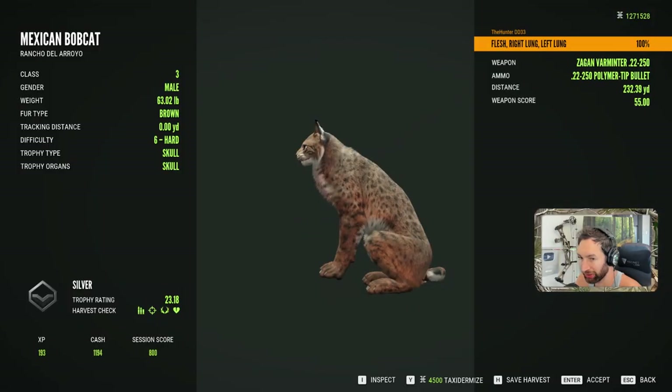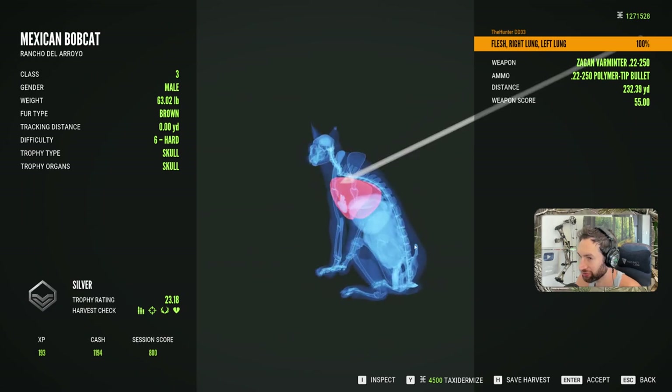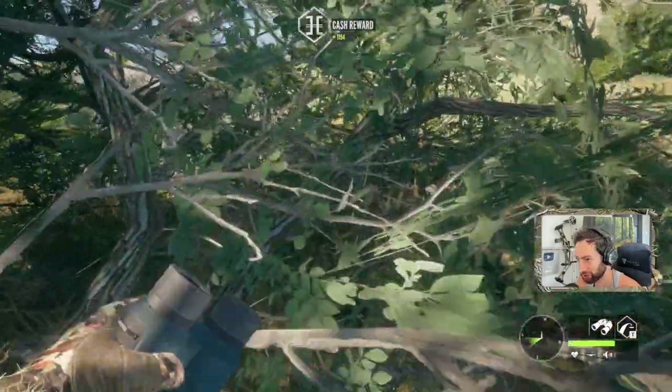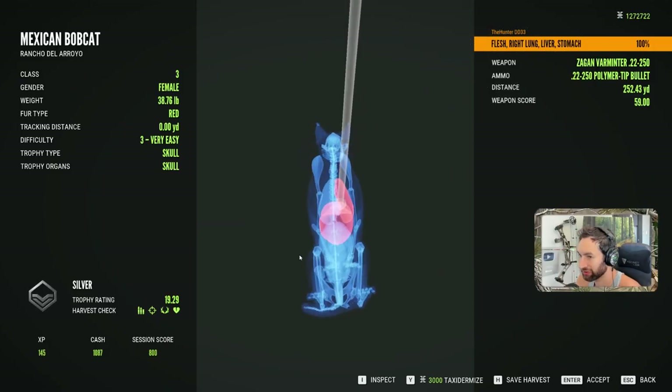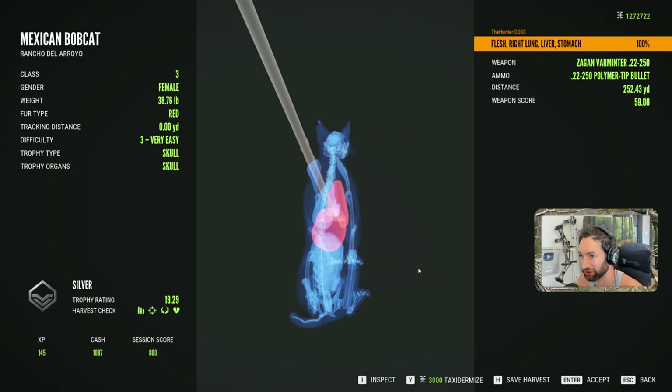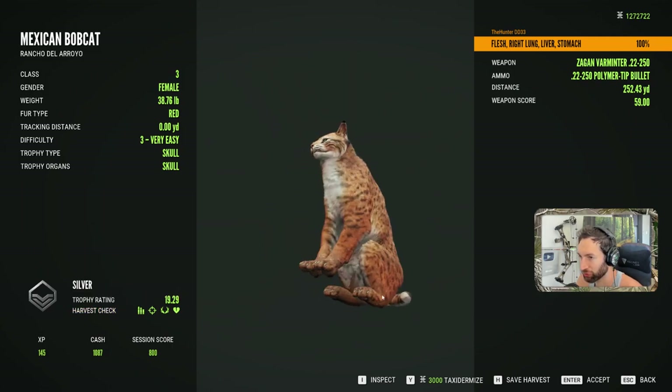Here is one of our bobcats — that is the level 6. We double lunged him at 230 yards. And here's the female. Got a lung, liver, stomach shot at 250 yards. That's a cool red colored one actually. Really cool bobcat.